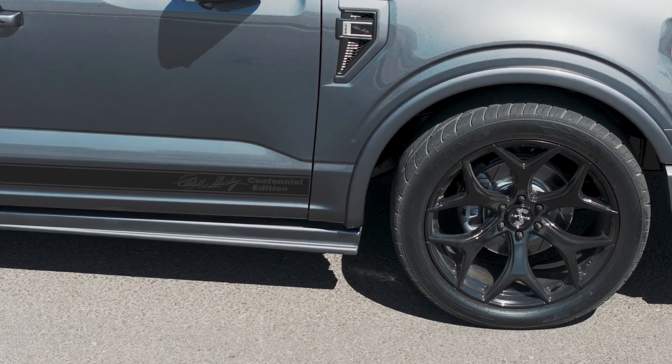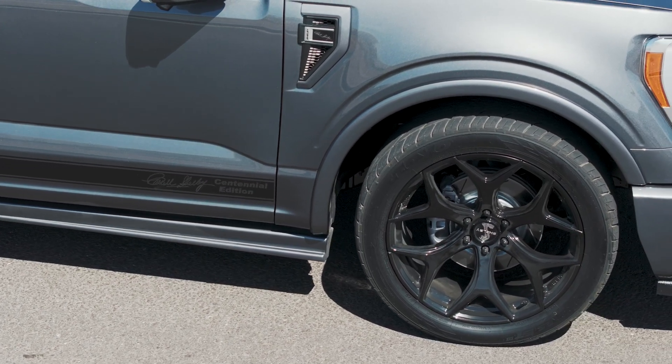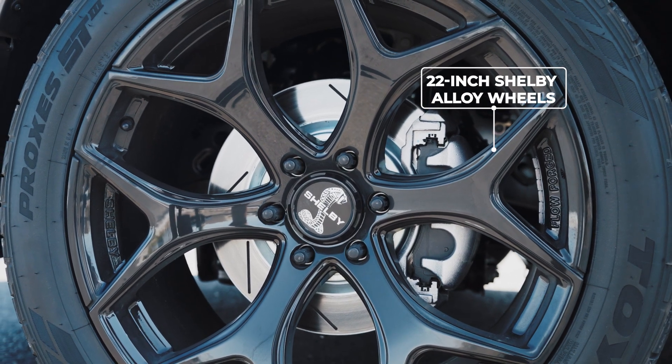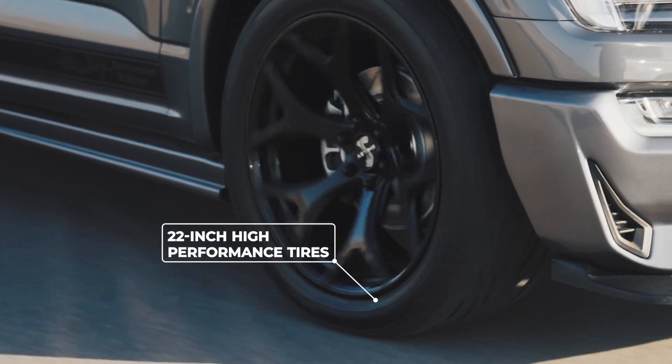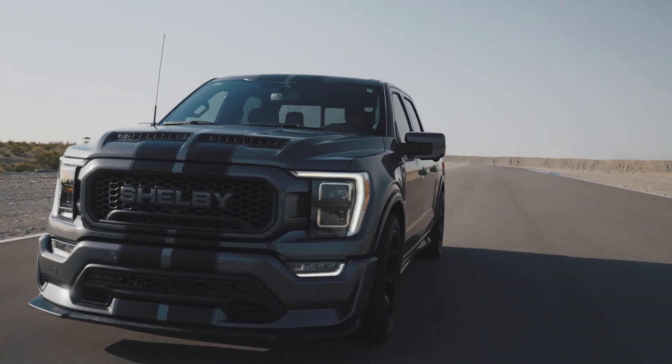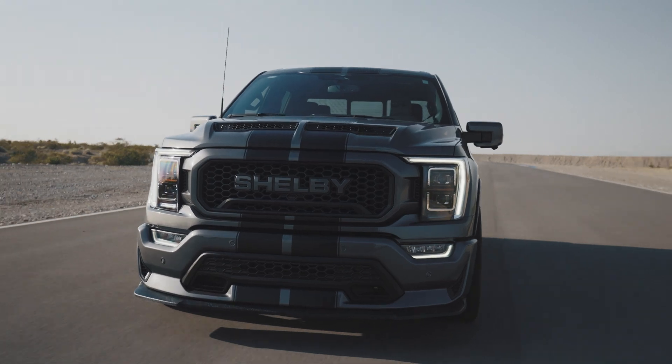Moving on to the base of this truck, the Centennial F-150 Super Snake rests gracefully upon exclusive 22-inch Shelby alloy wheels, complemented by 22-inch high-performance tires. These wheels and tires provide ultimate traction on all pavement conditions, ensuring a remarkable driving experience.